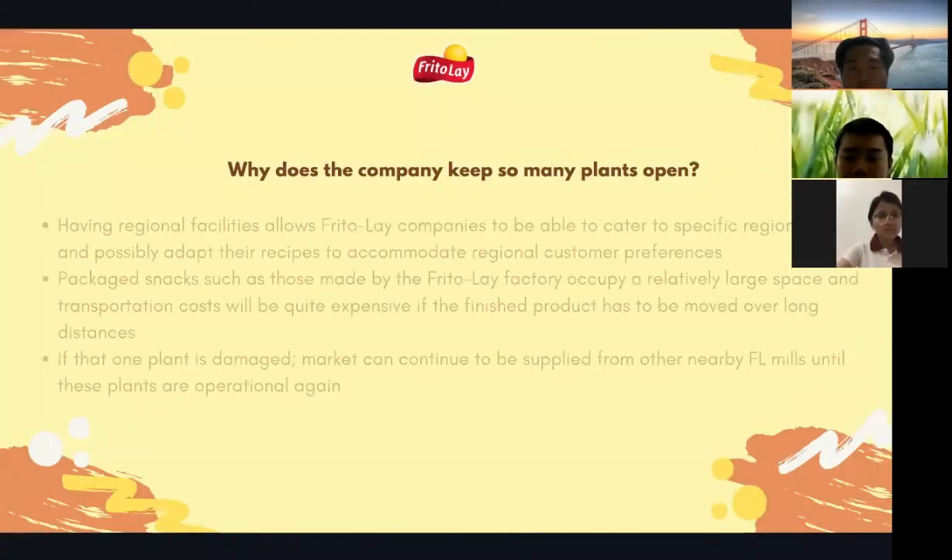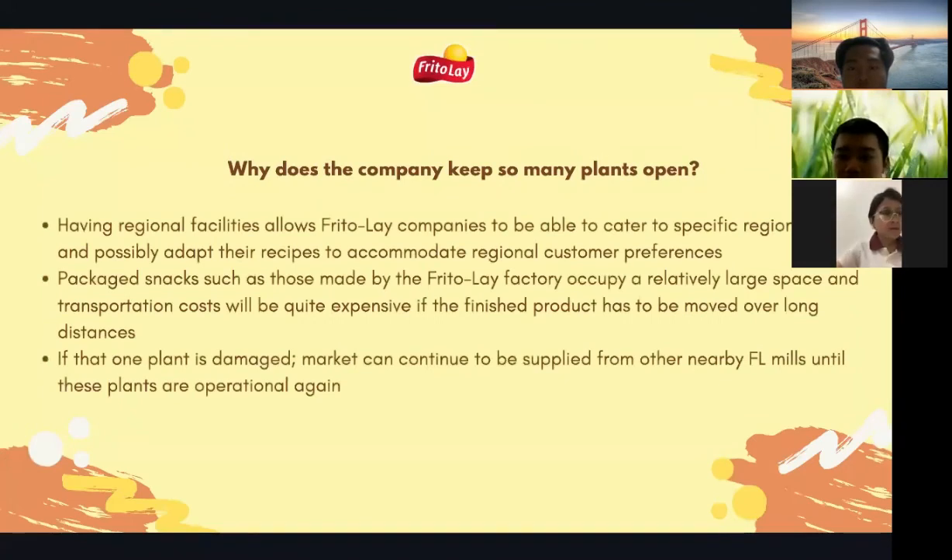The sixth question: why does the company keep so many plants open? First, having regional facilities allows Frito-Lay to cater to specific regional tastes and adapt recipes to accommodate regional customer preferences. Second, packaged snacks occupy relatively large space and transportation costs would be expensive if finished products had to be moved over long distances. Third, if one plant is damaged, the market can continue to be supplied from other nearby Frito-Lay plants until the damaged plant is operational again.